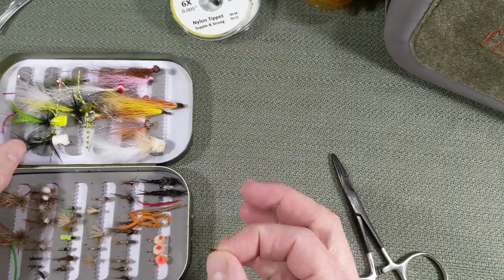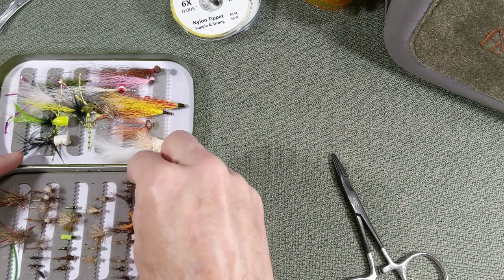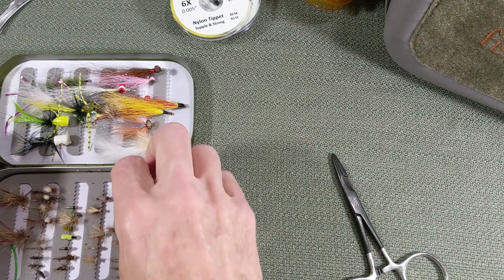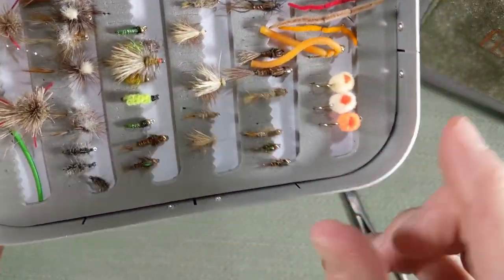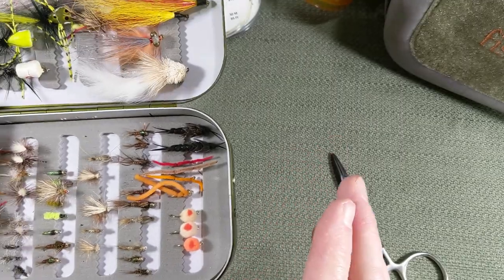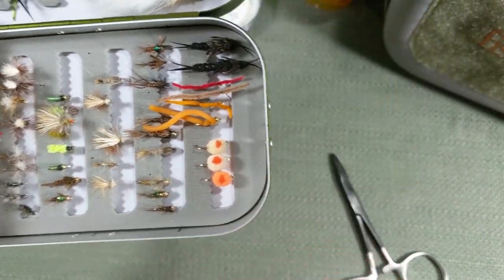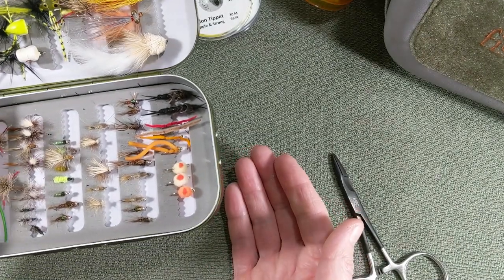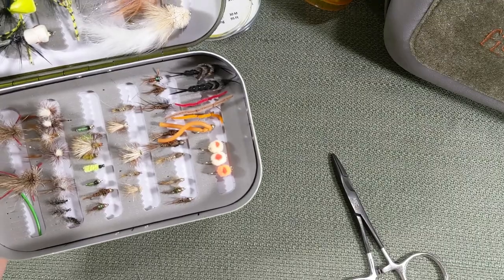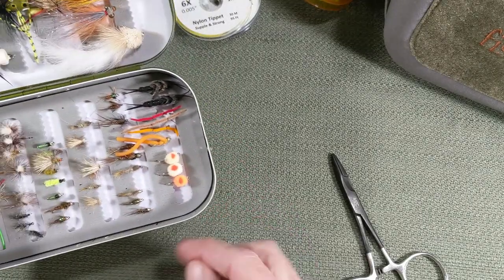Number five is the ubiquitous, all-encompassing pheasant tail nymph — fantastic. Sizes you want to look at: 12 to 18. I like bead heads, something with some flashback maybe. Bead head pheasant tail is fantastic. Why do I like bead head pheasant tail or even a bead head hare's ear? This tends to sink the fly down below those little guys up at the surface — they're chomping at things as they drift down in the water column. Something with a little bit of weight; that little bead, maybe fish it with an indicator, will drop down past those fish.